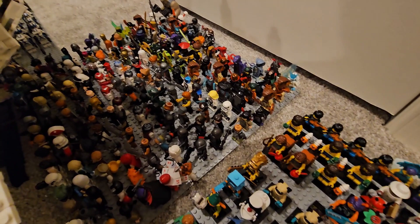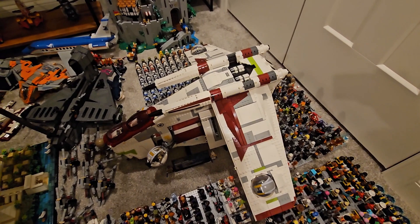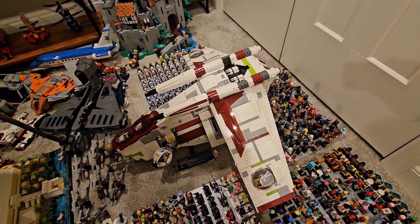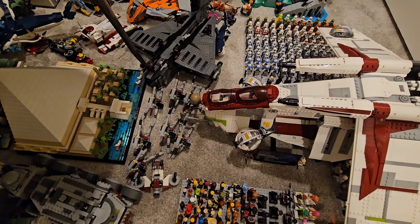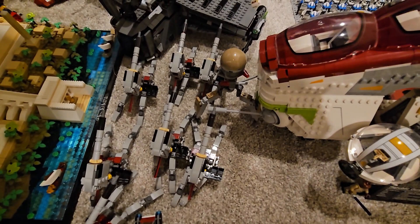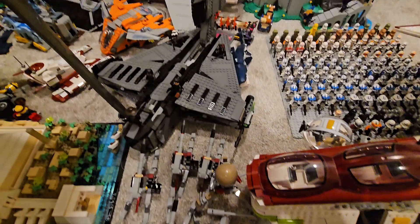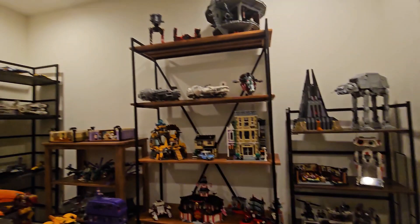We have the UCS Republic Gunship — it's decent, not the best UCS set, but it's definitely nice to see the Gunship that big. We have my Phase 2 clones, the Lion's Night Castle from around 2022, and a lot of new 501st Battle Pack builds. We have the 2014 ARC Troopers with the Justifier, a bunch of other sets — shark, Santa Claus — and I'll be going over the rest of the room later in another episode, including all the stuff under the table.